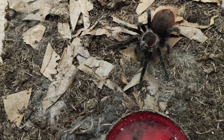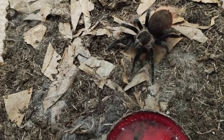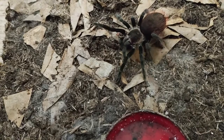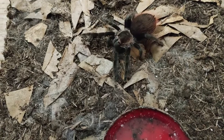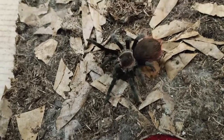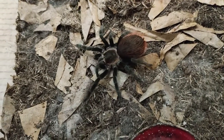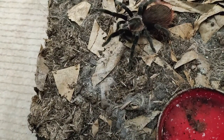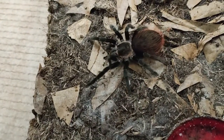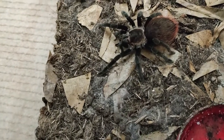It's a very attractive spider with a velvet black body and red ruby hairs on the abdomen — a beautiful contrast. They are very hardy species; you can't go wrong with one of these. I definitely recommend it for an intermediate keeper, or potentially even a beginner, as long as you know what you're doing.